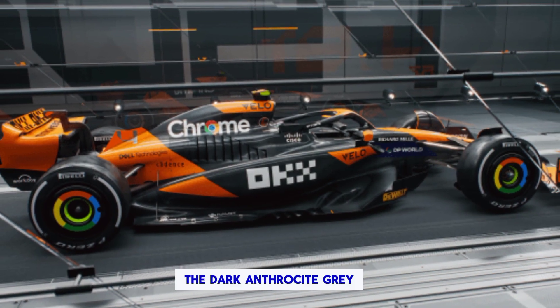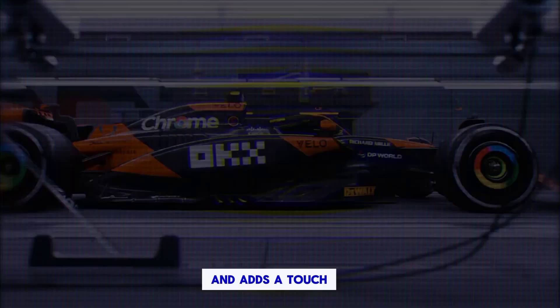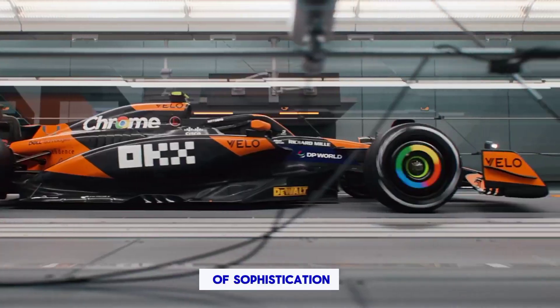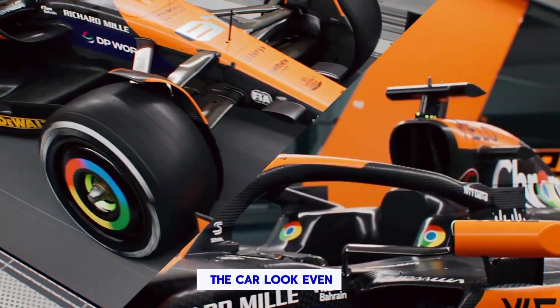Anthracite accents — the dark anthracite gray provides a stunning contrast to the papaya and adds a touch of sophistication. It's not simply black; it has a depth and shimmer that makes the car look even more menacing.